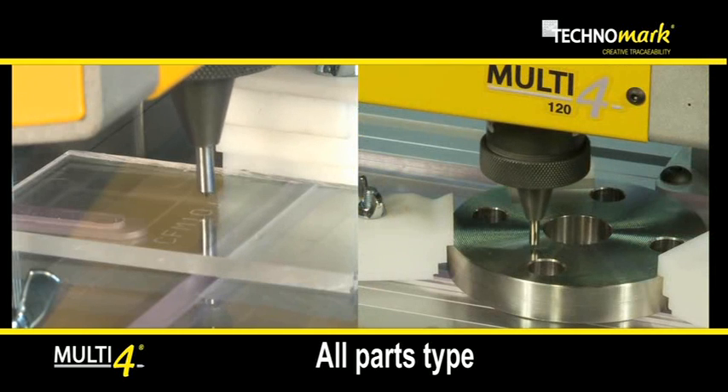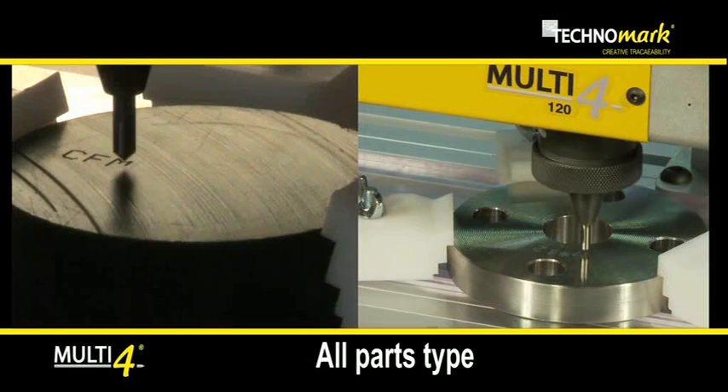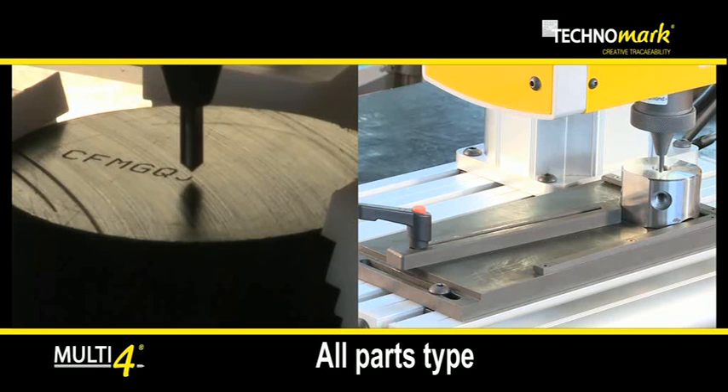Due to its technology and configurations, Multi4 allows permanent marking on all types of parts, whatever their size, surface, or material, by unit or series.